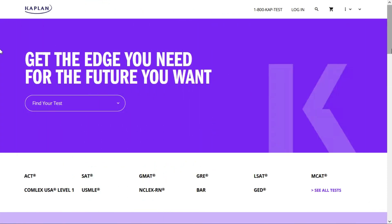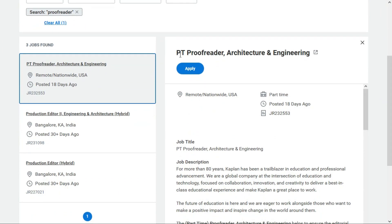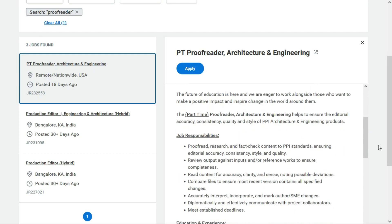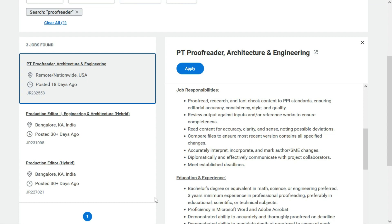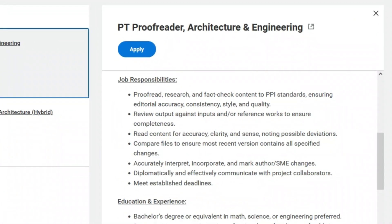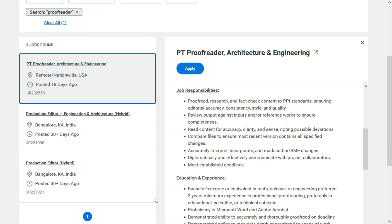The third and final position comes from Kaplan, a company that provides learning programs for universities, businesses, and individuals. They have an opening for a proofreader to proofread documents in architecture and engineering — a part-time remote position anywhere within the USA. In this role, you ensure the editorial accuracy, consistency, quality, and style of PPI architecture and engineering products. You'll proofread, research, and fact-check content, review output against inputs and reference works to ensure completeness, and read content for accuracy, clarity, and sense, noting possible deviations. You'll compare files to ensure the most recent version contains all specified changes, accurately interpret and incorporate author and SME changes, and diplomatically communicate with project collaborators — all while meeting established deadlines.